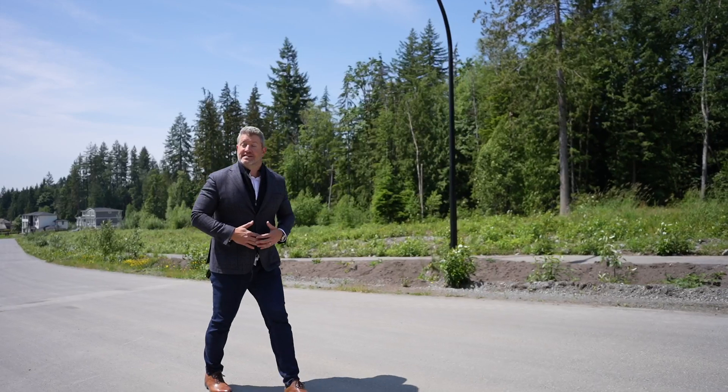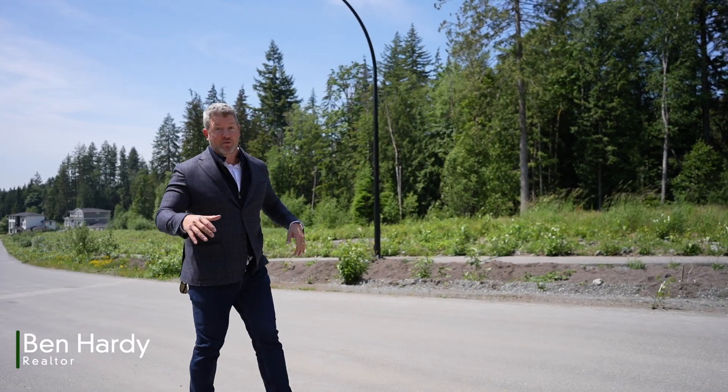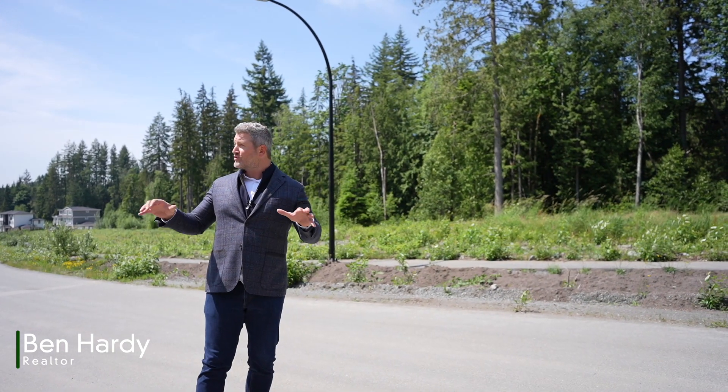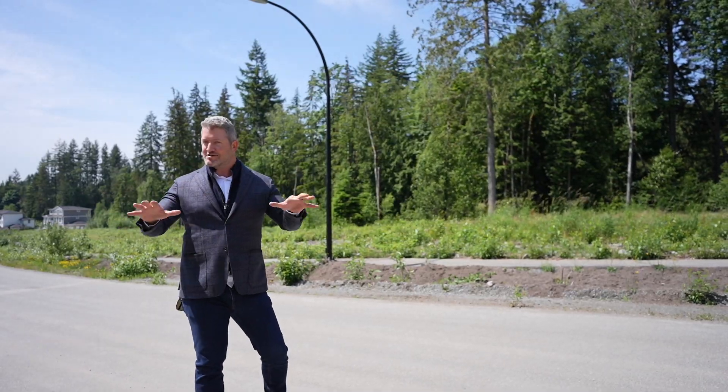Welcome to the collection at Evergreen Estates. This is an exclusive subdivision done by Pinnacle International that we're excited to bring to you. We've got 39 one-acre lots in a design-controlled subdivision, so you can build your dream home and buy with confidence because you know you're going to have beautiful homes around you.